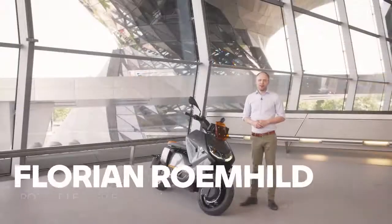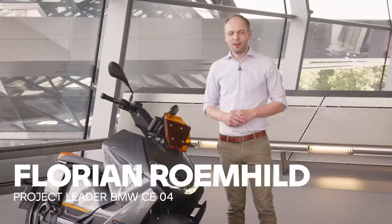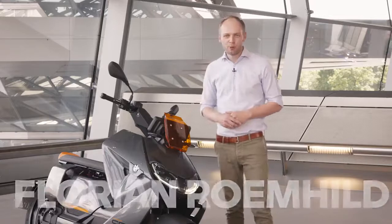Hello, my name is Florian. I'm the project leader for the CE04 and today I'm going to show you a little bit about the technical highlights of our new scooter.